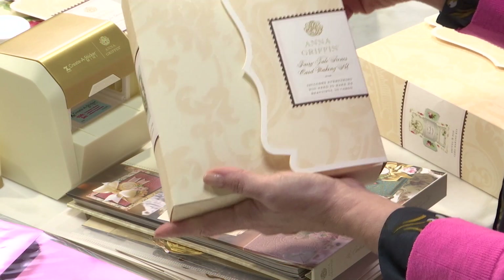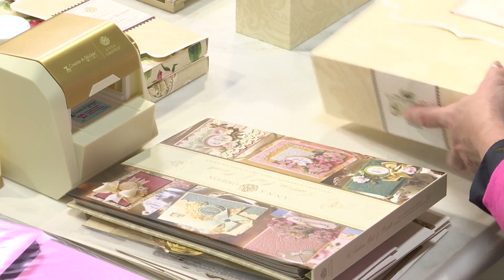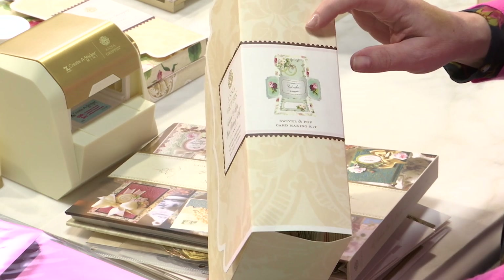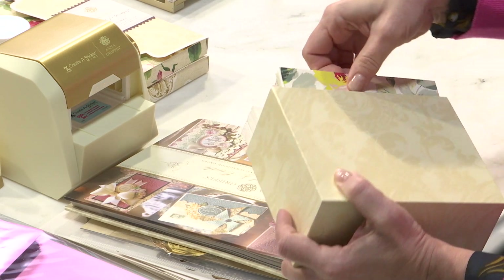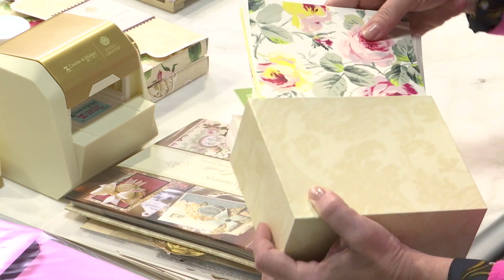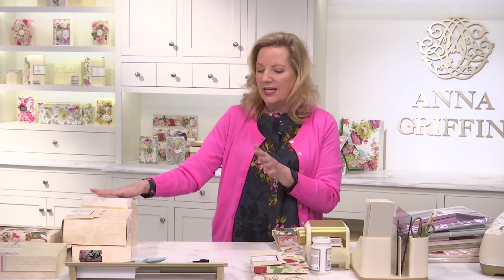Then we have our gorgeous fairy tale scenes card making kit. When we're talking about shadow box cards, we have our incredible swivel and pop card making kit — that's a cross between a pop-up and a pop-out kind of card, and that's amazing. Then we have a brand new card set of six by six cards and envelopes, all beautiful patterns. Six by six is where it's at this year — yes, extra postage, but it's not that much more.